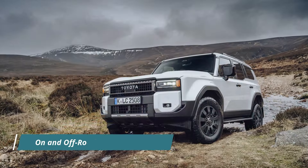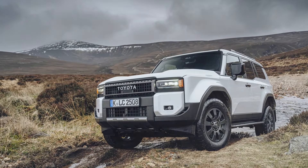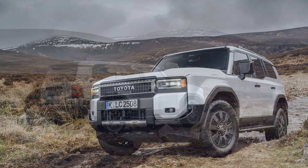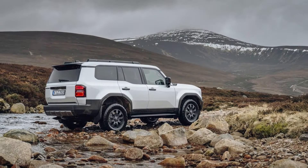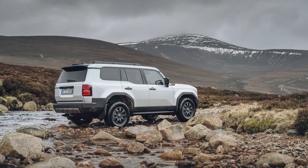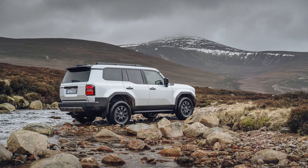The Land Cruiser 250 is built on the new GA-F platform and frame, offering essential strength and rigidity for off-road adventures. Features like Multi-Terrain Select and a stabilizer disconnect mechanism enhance the vehicle's capability, allowing it to navigate challenging terrains with ease. Extensive testing, including on a new off-road test track at the Shibetsu Proving Ground in Japan, ensures the Land Cruiser's durability and performance in the toughest conditions.